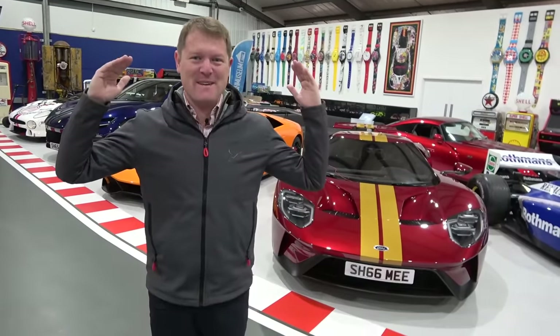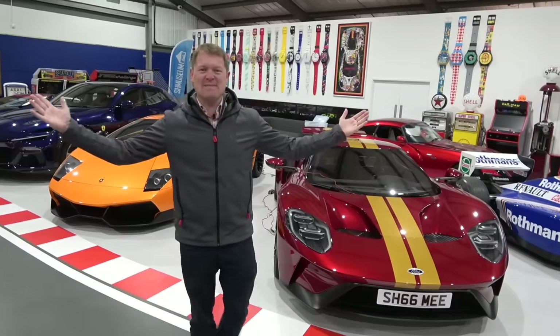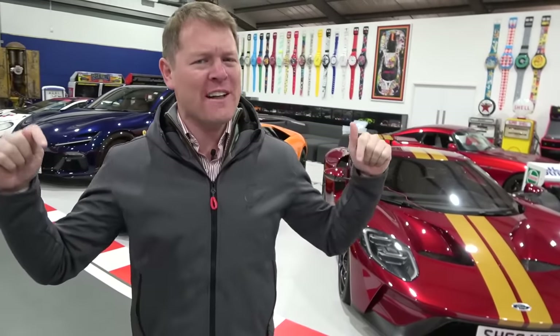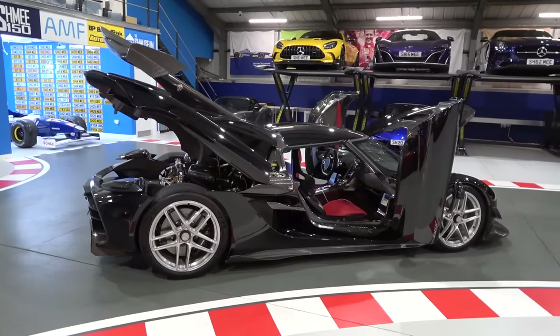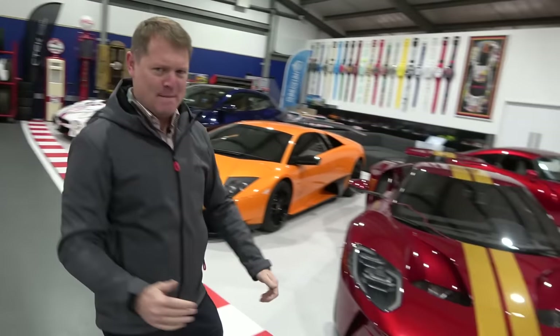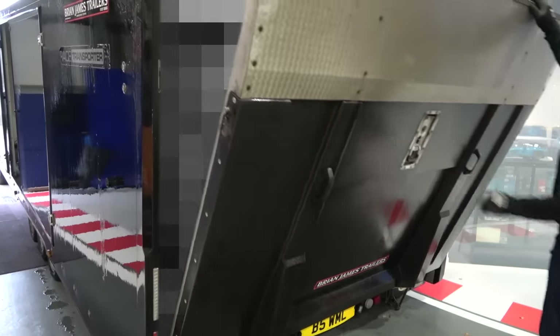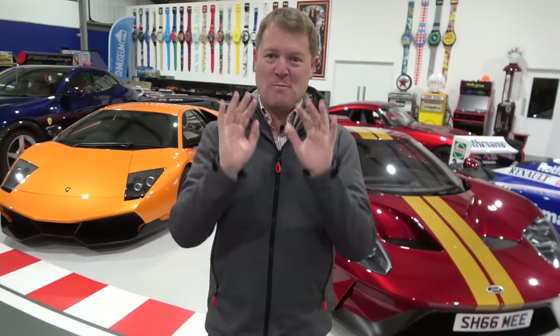Arguably the most special hypercar of the moment is about to be delivered here at my garage at the Schmuseum. Hi guys, I'm Schmee, hello and welcome back to the channel. Now over time we've had some pretty special cars passing through this place — the Schmeemobile reveals, the Ford GT, my Zenvo — but the car coming today is unlike any other. Not only is it incredibly rare, but the specification of this particular example is going to blow your minds.